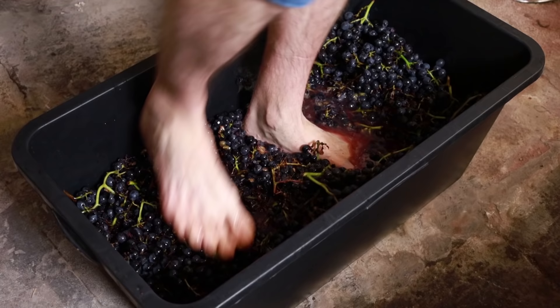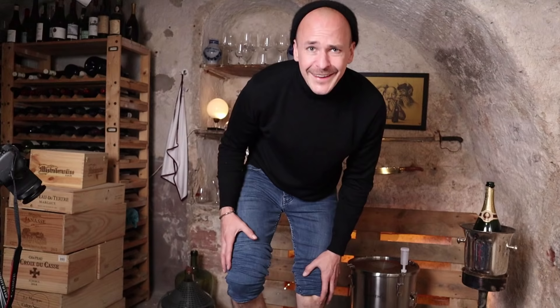The main difference between the production of white wines and red wines is that you leave the red wine in contact with the skins after you press the grapes. Today I'm going to press the grapes with my feet, so let's do this. This is really weird, but it's the traditional way to press grapes.